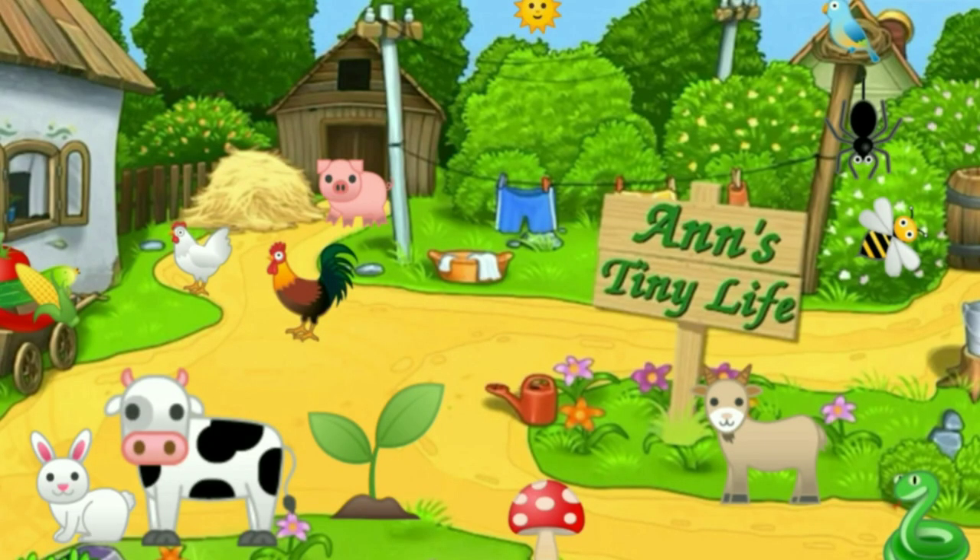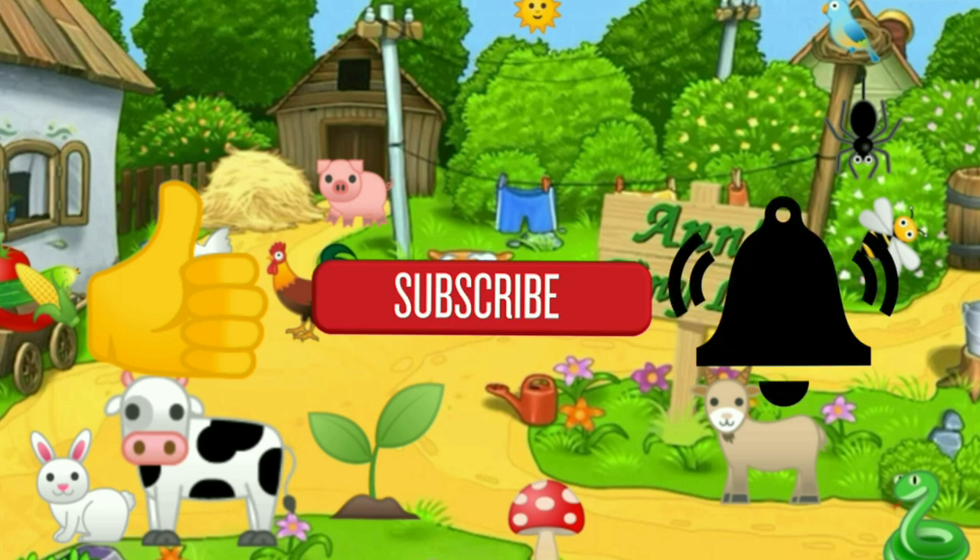Thanks for watching everybody. I hope you enjoyed the video. Make sure you like, subscribe, hit the bell, and y'all have a good one. Bye-bye.